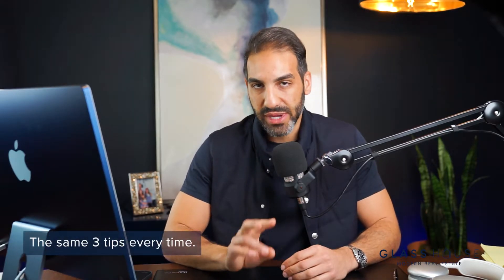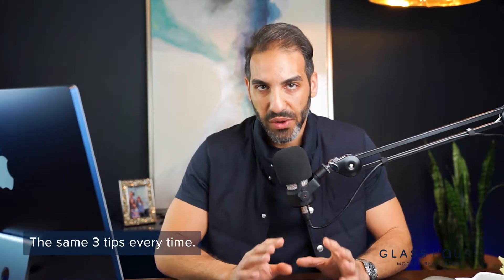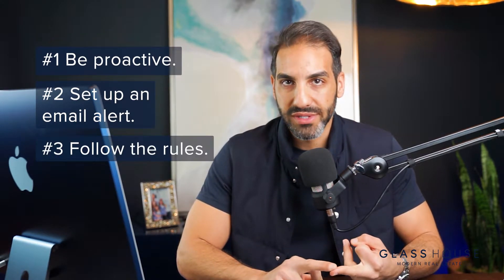I give my clients the same three tips every time: be proactive, set up an email alert, and follow the rules. Let's go over each one of those tips and how to actually implement them in a way where we've had tons of success.